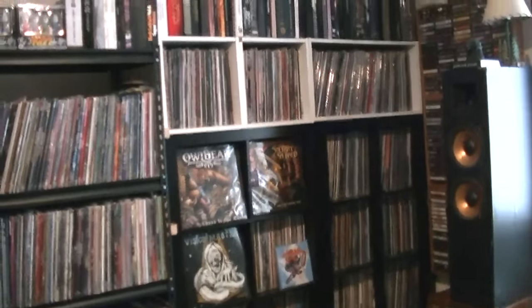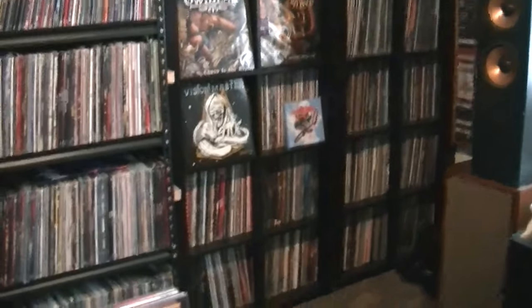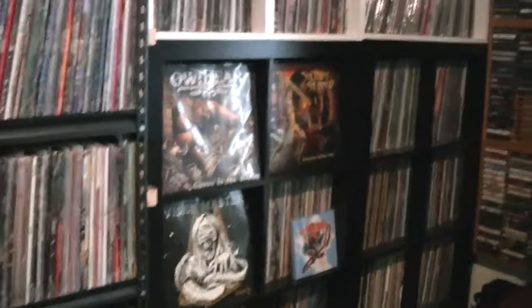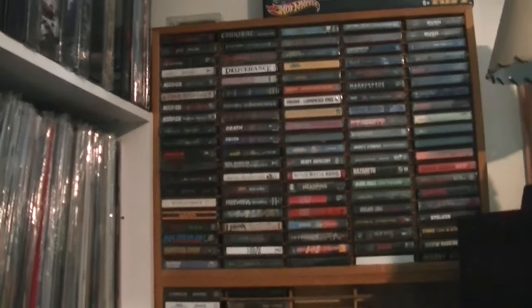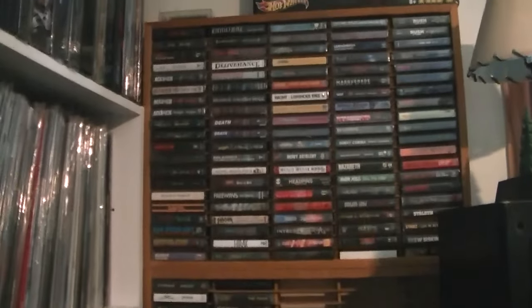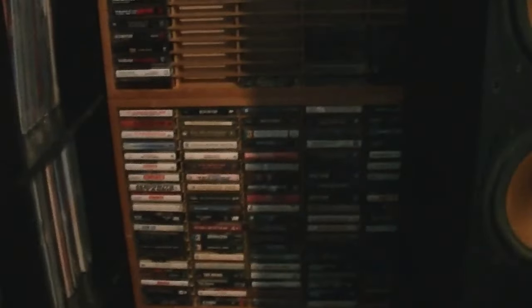I'm kind of showing you my new room. Got all my vinyl over here, some of it. Of course then I got all my cassettes up here. Top is all metal — that part right there is metal — and then down here is more hard rock.